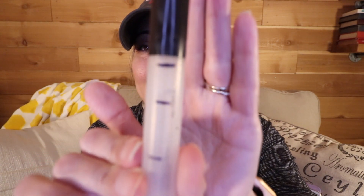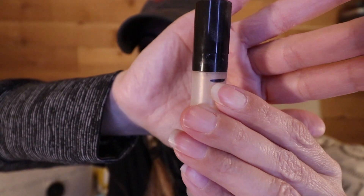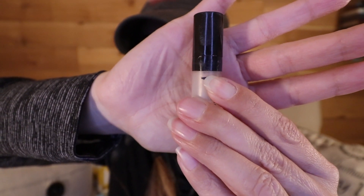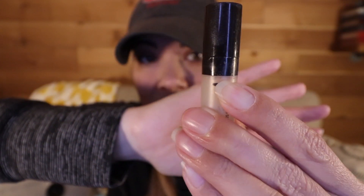Now two foundation products. The first is the Becca Backlight Priming Filter — and this one is ridiculous. I feel like it's barely moved since last time; I can barely see the tiniest line of product. I just need to use it and be done with it, but I just haven't.